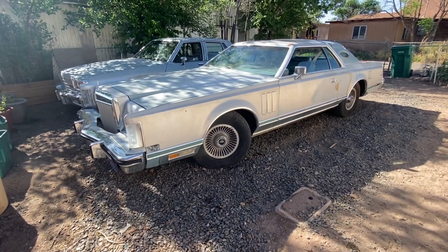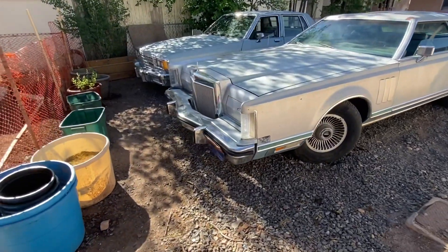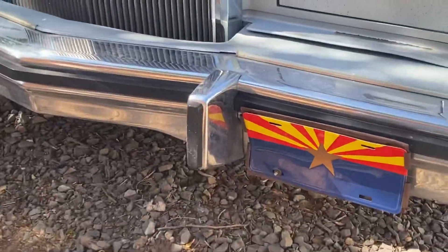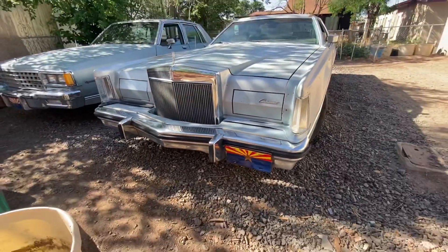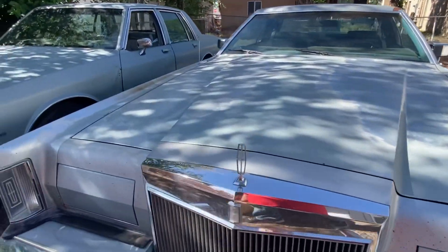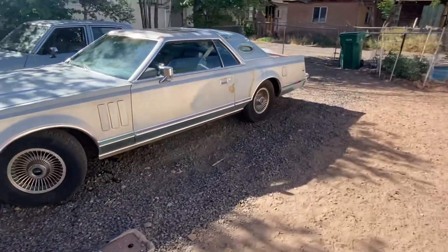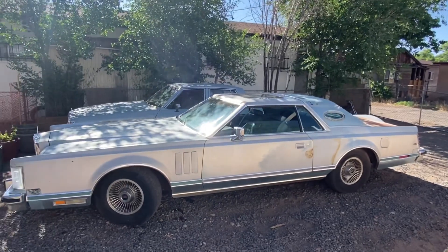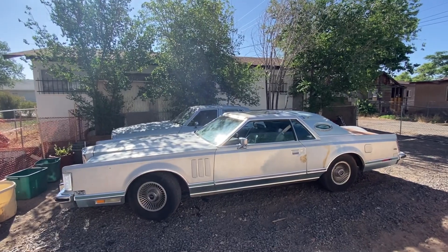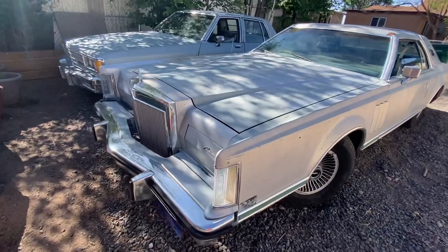All right y'all, picked up this unit — what a car! Check this out: retractable headlights. Got the Arizona vanity plate on it. Big old dash — 1979 Lincoln Continental. That's my '82 Chevy Caprice behind it, and if you can believe it, this car makes that Caprice look small. It actually does, and that Caprice is not a small car.